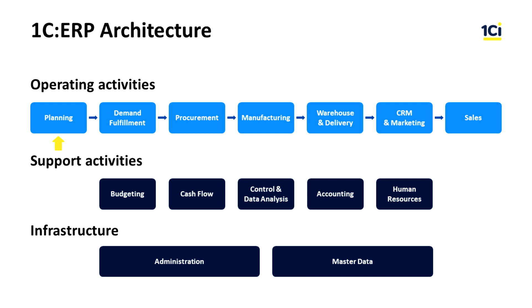The Planning subsystem also creates balanced operational plans, such as sales forecast, master production schedule, and the operational purchase plan. The Demand Fulfillment subsystem is responsible for the timely supply of material resources. It supports inventory stock replenishment, MRP (material requirements planning), and DRP (distribution requirements planning) functions.